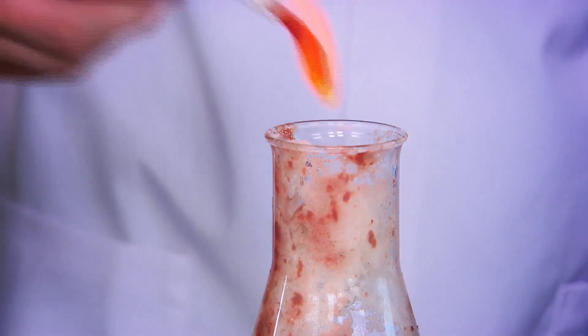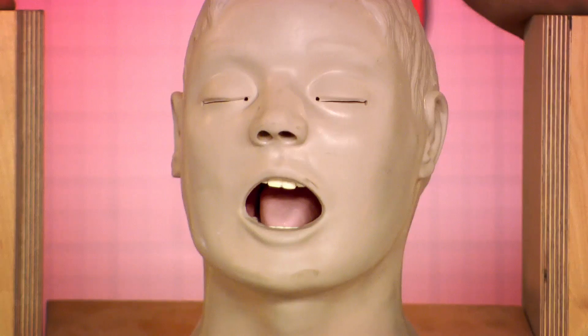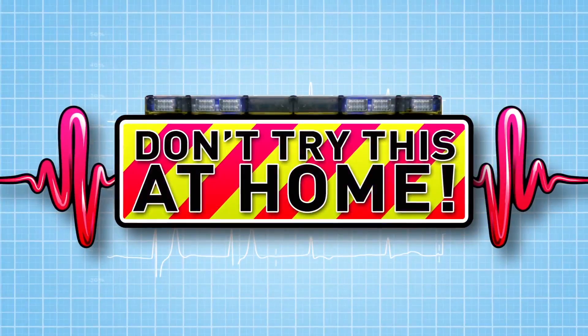And now to our lab where we do incredible experiments to show you how your body works. Just don't try anything you see here at home. Today's lab is all about fluorescence.